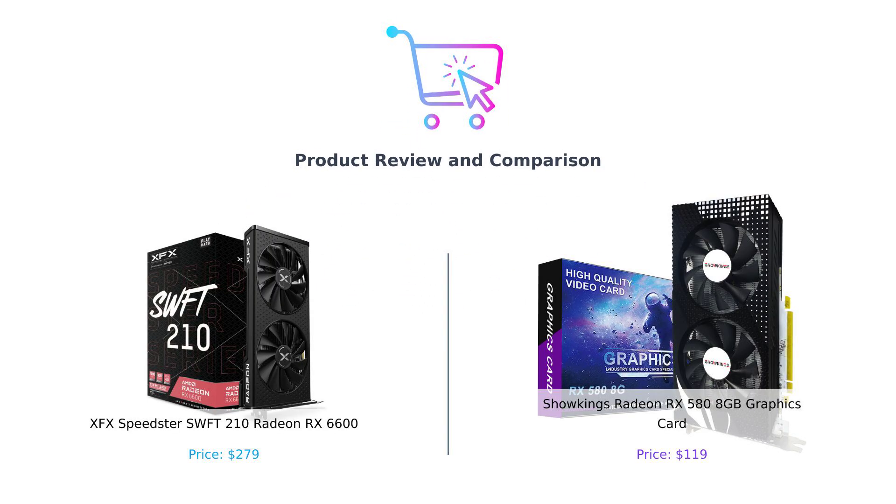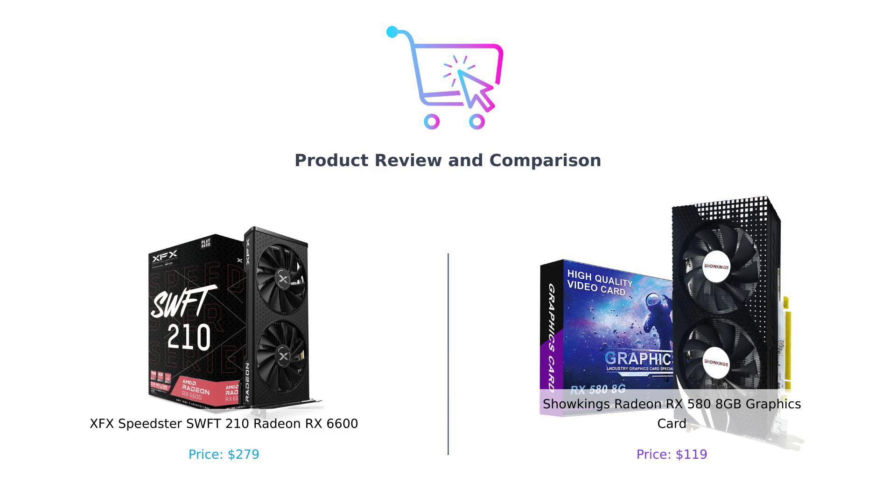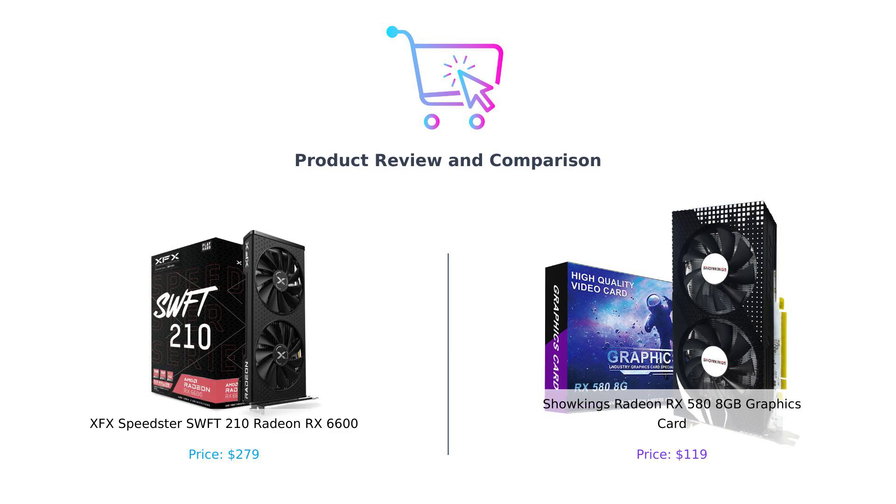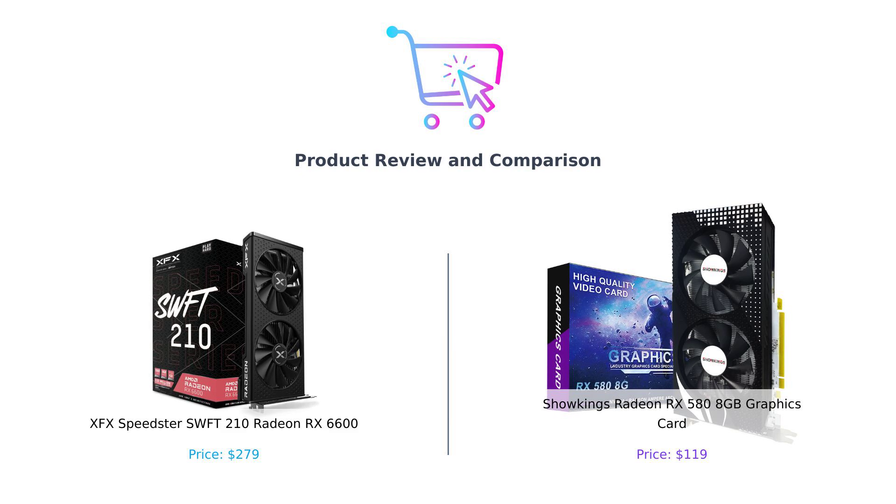Welcome back to your favorite channel, where we help you make smarter buying decisions. Today we're diving deep into the world of graphics cards. On my left, we have the XFX Speedster SWFT 210 Radeon RX 6600, and on my right, the Showkings Radeon RX 580 8GB graphics card.